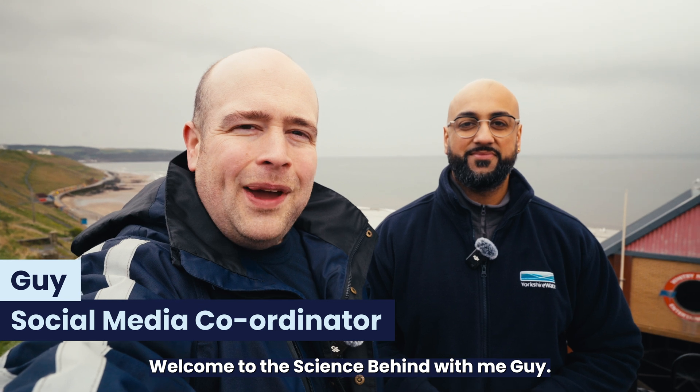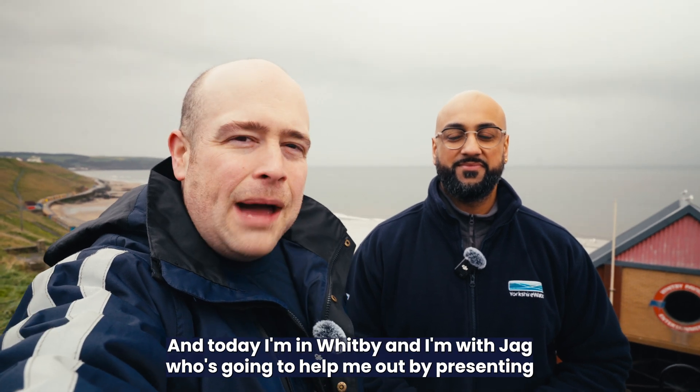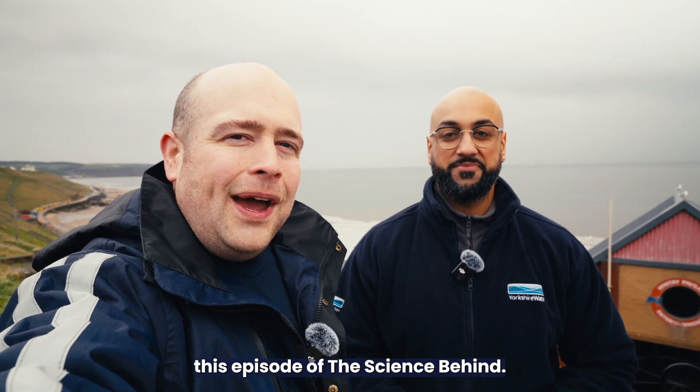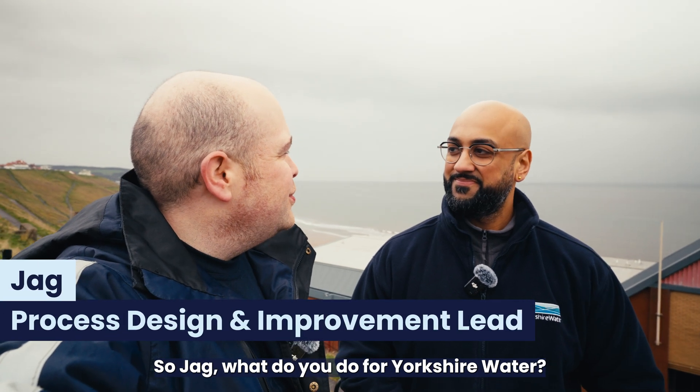Hi everyone, welcome to The Science Behind with me, Guy. Today I'm in Whitby and I'm with Jag, who's going to help me out by presenting this episode of The Science Behind. So Jag, what do you do for Yorkshire Water?